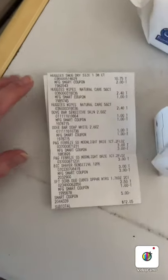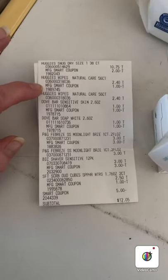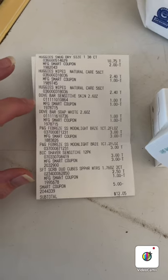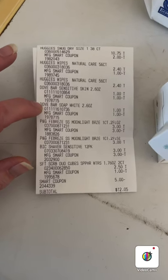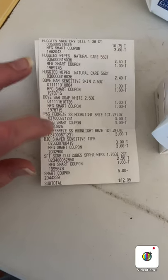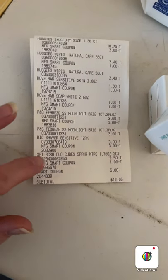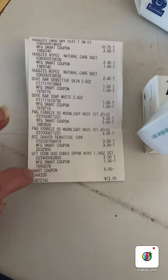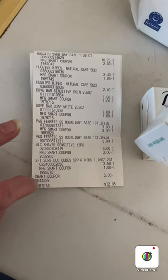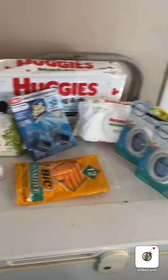Looking at the receipt: the Huggies diapers were $10.75 with a $2 coupon; the Huggies wipes were $2.40 each with $1 off two; the Dove bars were the same as before — $3 coupon reduced to $2, making them free; the Febreze plugs were buy one get one free; the razors were $3 with a $3 coupon making them free; Soft Scrub was $2.50 with a $1 coupon; and then $5 off $25. My total came to $12.05 before tax.